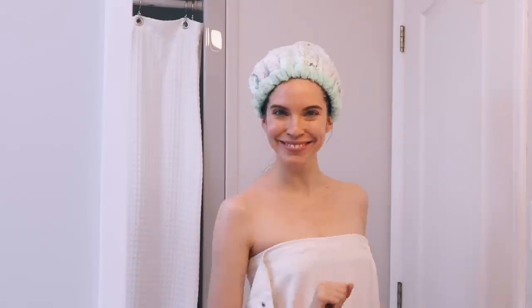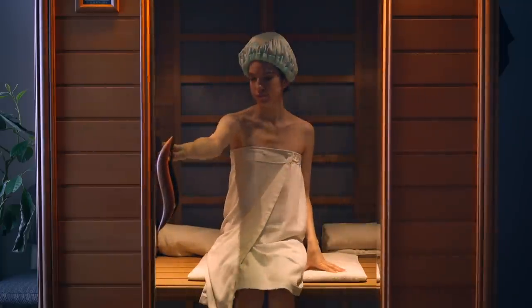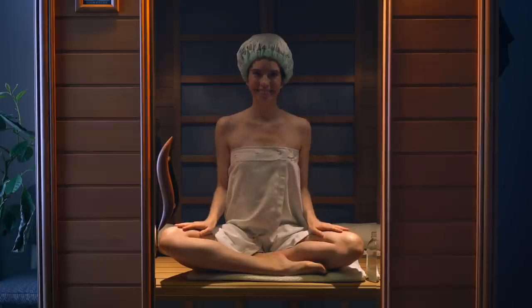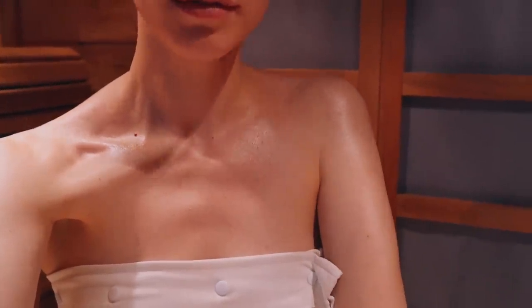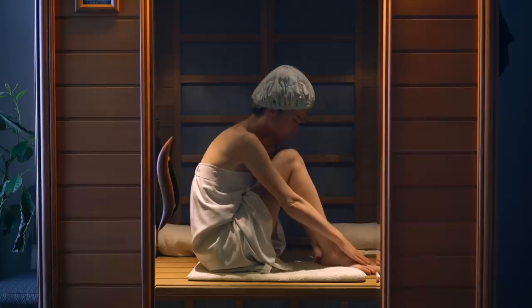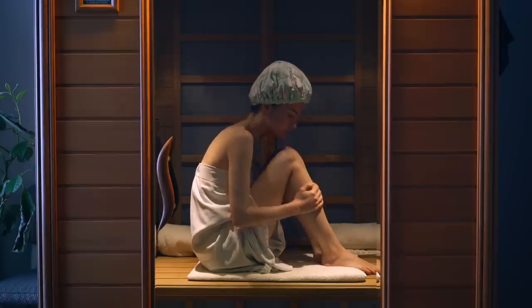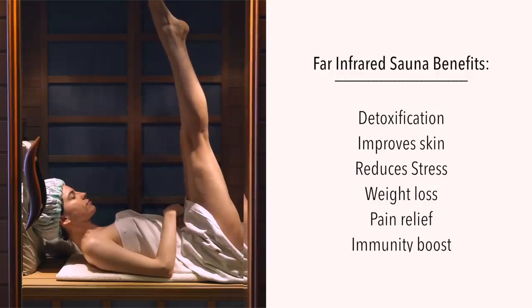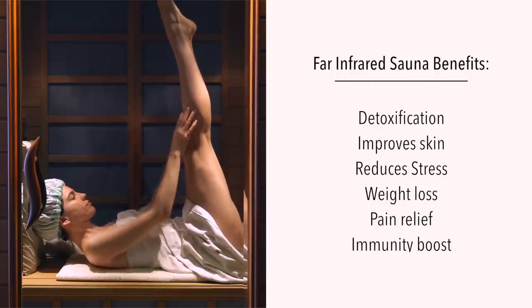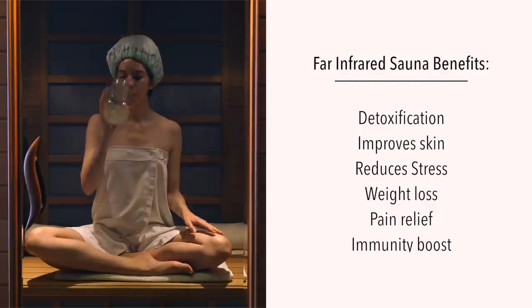While my oil is working its magic in my hair, I'm going to go take a sauna. Since I'm visiting my parents, I get to use their amazing far infrared sauna. This is the perfect way to warm up on a really cold, chilly Canadian winter day. Taking a far infrared sauna has so many benefits — it's a great way to detoxify and sweat out impurities through your skin. It also brings circulation to the skin, so it can help with skin problems like acne, and it's just a really nice way to relax.